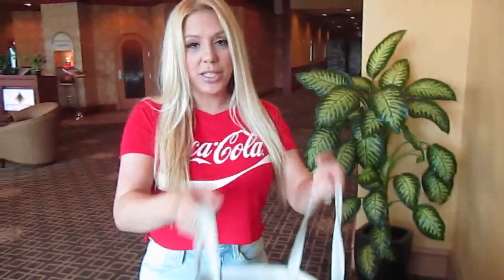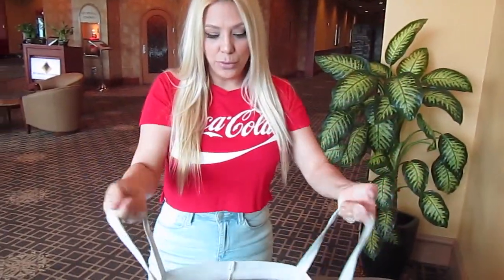Alright guys, so I just left. We got a bag full of stuff. We got a great deal on everything. Alright guys, so I'm back here at the studio. I'm going to show you guys the stuff I picked up.